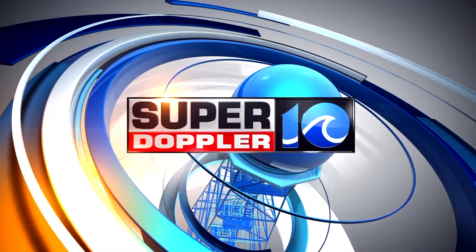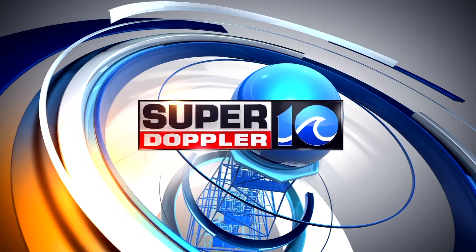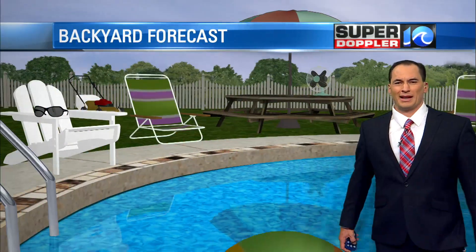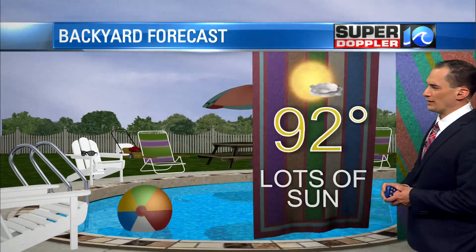Your Super Doppler 10 forecast from meteorologist Jeremy Wheeler. We're going to have some sunshine back today — make sure you've got the sunscreen ready to go. Backyard forecast, temperatures in the low 90s. Hit the pool today, hit the beach if you can, and just enjoy the sunshine.